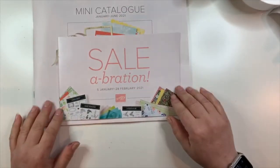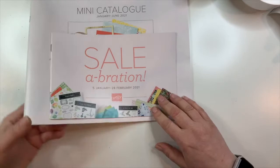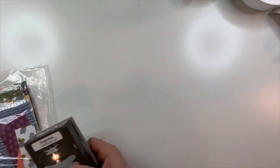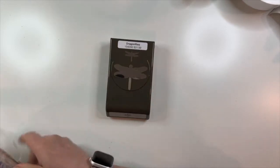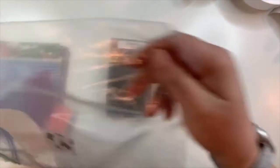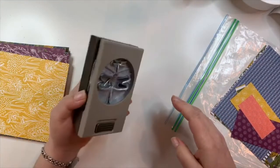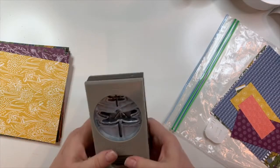If you'd like to get these and are in Australia and not already working with a demonstrator, drop me a line and I will add you to my mailing list. You may have seen on my blog this week we were able to pre-order a couple of things to stamp and share during the convention. I'll start with those — you don't need to see all the little scraps. This is the dragonflies punch.